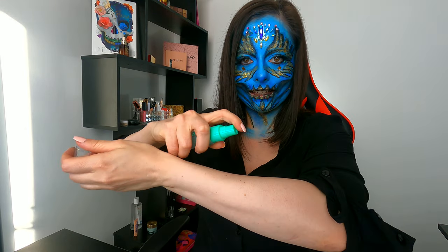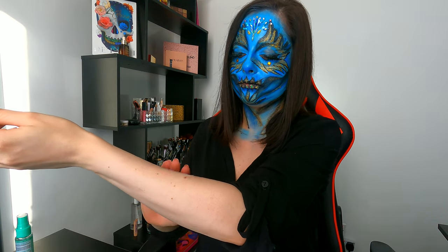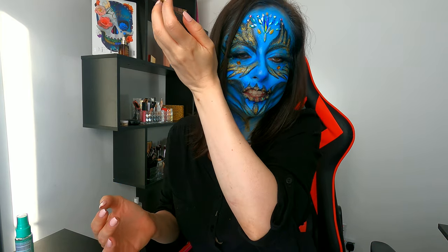Let's put it on my hand and see if it's gonna give any reaction straight away or we need to wait a while. It doesn't smell. I would expect like a smell of cucumber or something like that, but no, it doesn't smell at all. Let's wait until the end of this video and see if it's gonna make any difference.